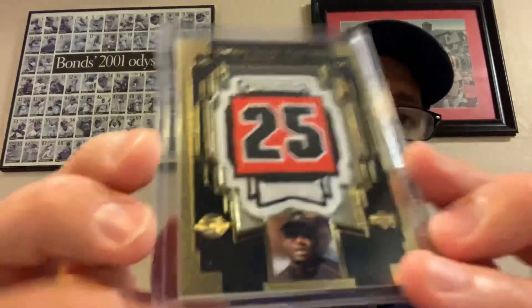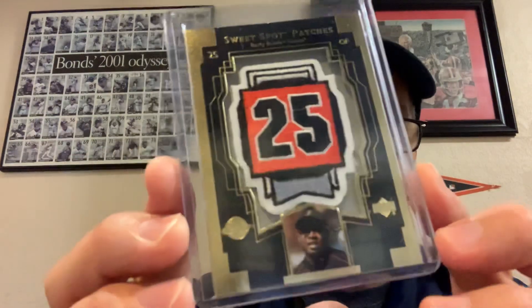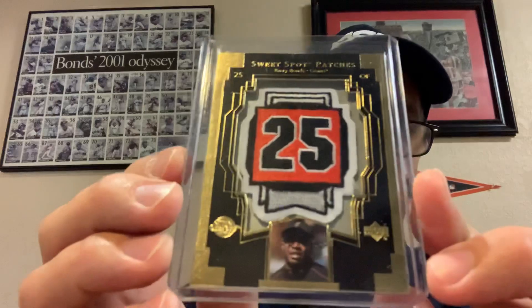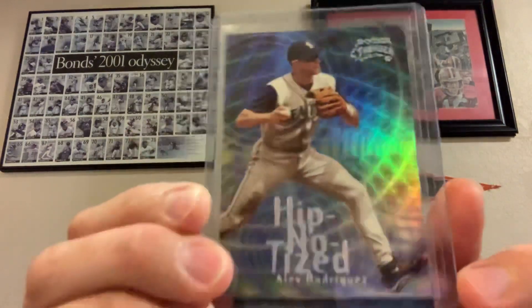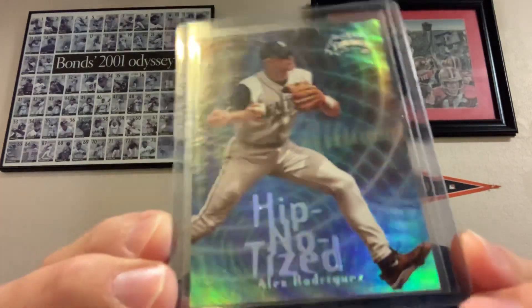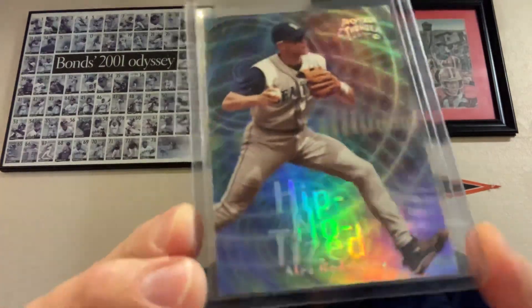Here's a Bonds card I didn't have — found it in a five dollar box. It's a manufactured patch from Sweet Spot Patches. It's not a game-used patch, it's manufactured, but it's a cool card and a nice addition to the Bonds collection. Then we got this really cool Skybox Thunder — I believe it's 1999 — of A-Rod, and it is the Hypnotized insert. Really nice card there.